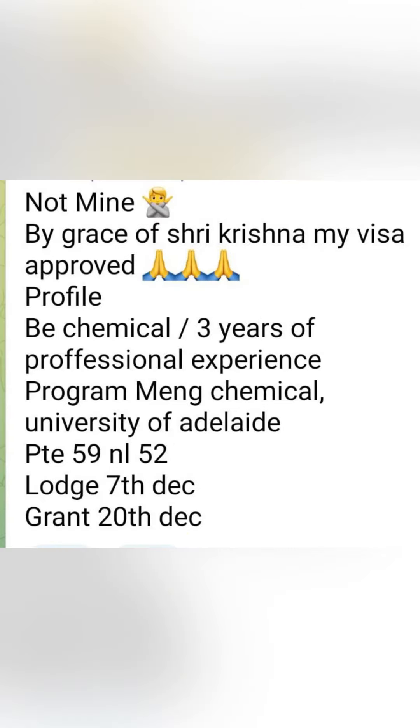Next visa grant is done. They have a professional experience in chemicals and on the basis of chemicals, the course is also related — University of Adelaide. PTE has been done with an overall score of 59, not less than 52. File login on 7th December. Visa grant is done on 20th December.